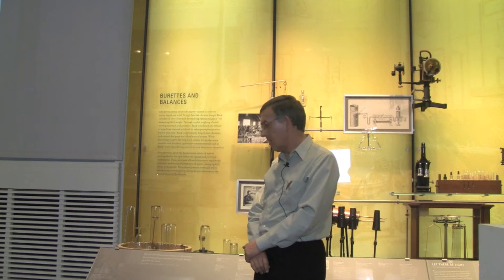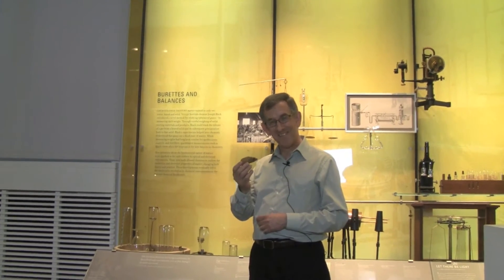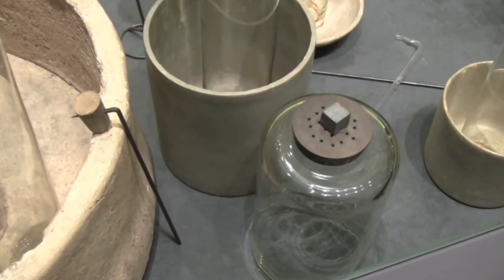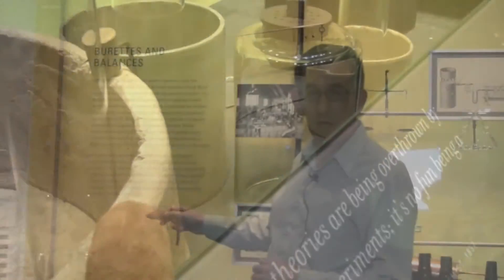And the way he found out that his so-called dephlogisticated air was better than normal air for breathing was by using an assistant in the laboratory in the form of a mouse. Priestley placed mice in the receivers for his gases to test the quality of the gases by how long the mouse could survive. He found that a mouse placed in a receiver of dephlogisticated air or oxygen could survive longer than a mouse placed in a receiver of normal atmospheric air. So that showed to Priestley that this air was of higher quality than normal atmospheric air.